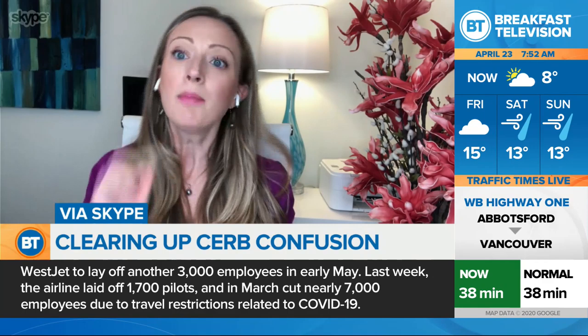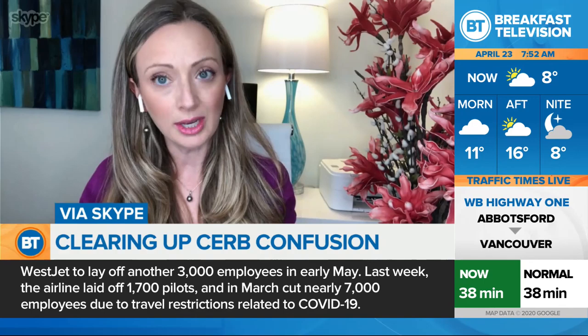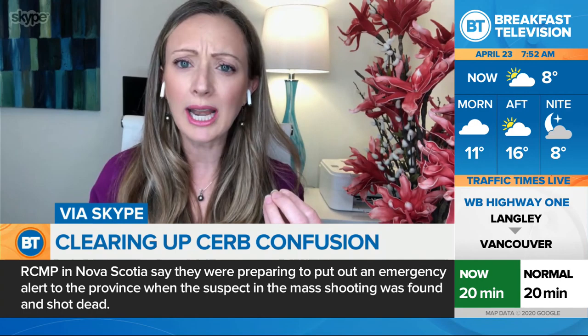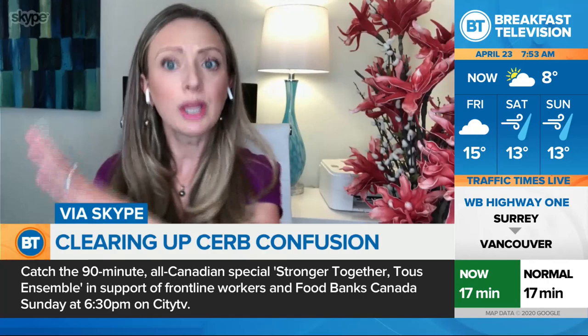Because if you find out in the coming weeks — say in three weeks — that you shouldn't have applied to begin with, you simply don't apply for the next month. Every month you renew your application for CERB. So if you weren't sure beforehand, like in this case where you were laid off outside of the qualifying period, and then you find out you shouldn't have applied, you can just stop the application after your first month.